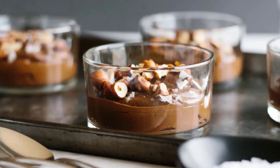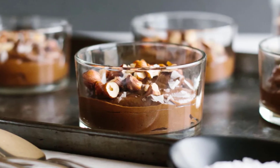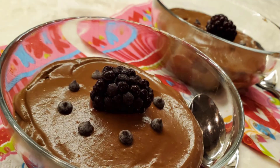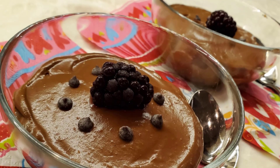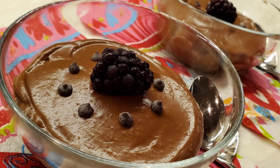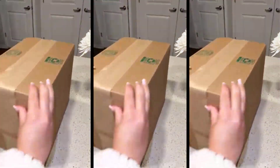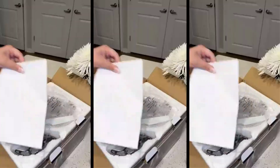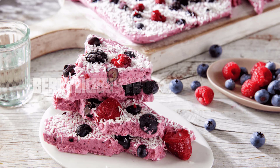Creamy chocolate avocado pudding. Our first dessert is a guilt-free indulgence that combines the richness of chocolate with the creaminess of avocado — it's a match made in dessert heaven. Simply blend ripe avocados, cocoa powder, maple syrup, and a splash of vanilla extract until silky smooth. Serve chilled and garnish with fresh berries or a sprinkle of cocoa powder.